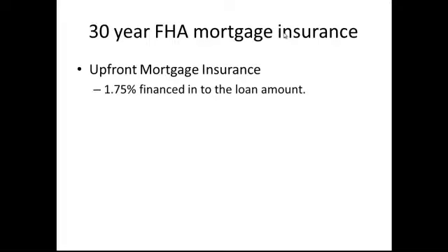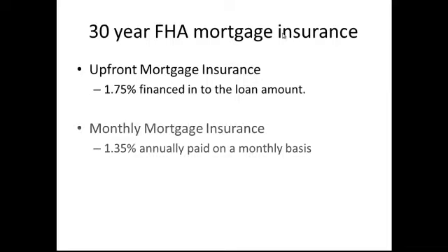So what does 30-year FHA mortgage insurance look like? You're going to have upfront mortgage insurance, which is the equivalent of 1.75% of the loan amount financed into the loan amount, and I'll show you guys how to calculate that. Number two, you're going to have monthly mortgage insurance as well — an annual premium of 1.35% paid on a monthly basis. I'll show you how to calculate that also. So let's look at a sample purchase.